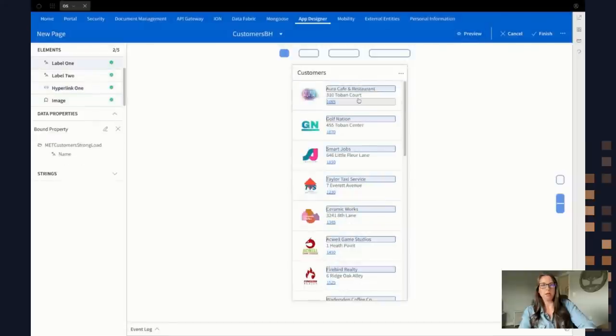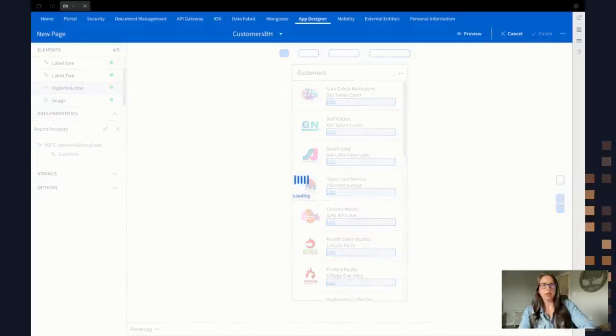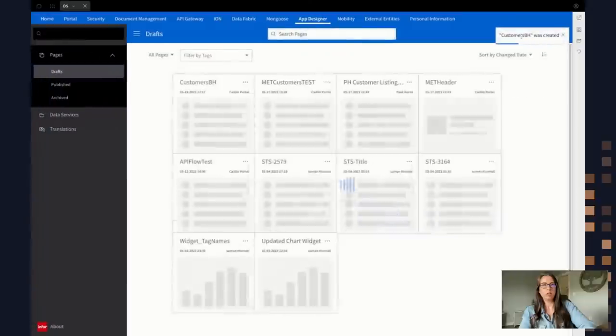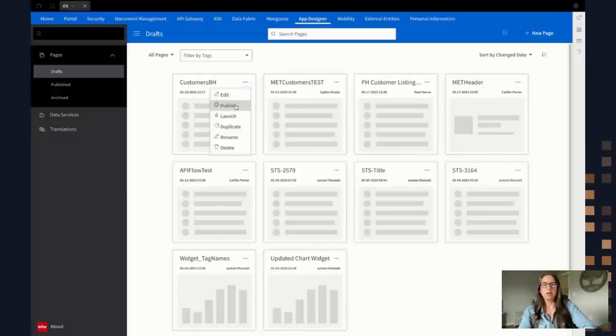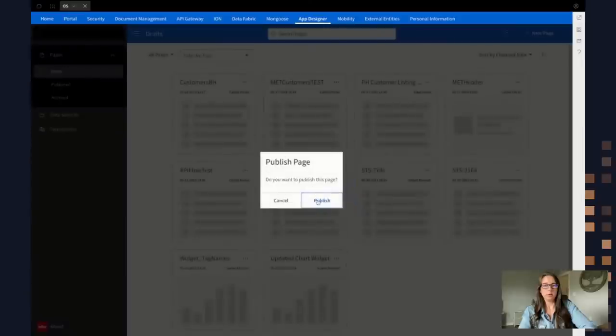I can actually test it when I put it into a workspace. The hyperlink is configured and I'm going to go ahead and click Finish. Once I finish creating it, it's going to put it in draft mode in my draft section. It gives me a notification saying it was created and you can see it's right here. It's sitting in draft mode, and now I want to publish it to a workspace. I'm going to use the ellipsis in the top right and click Publish.